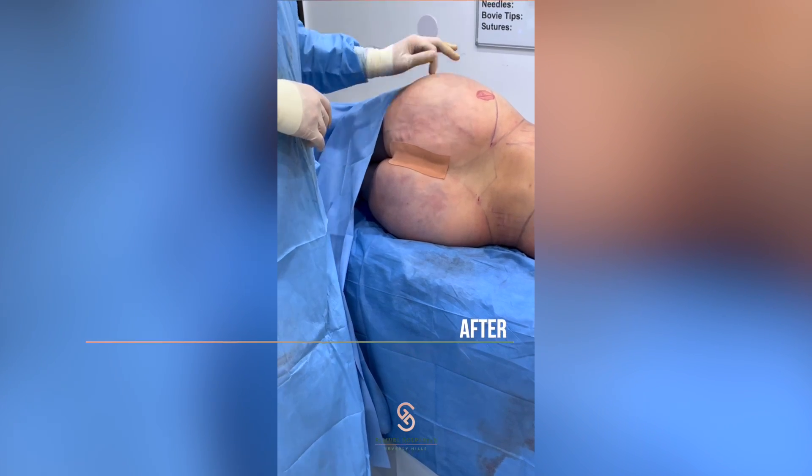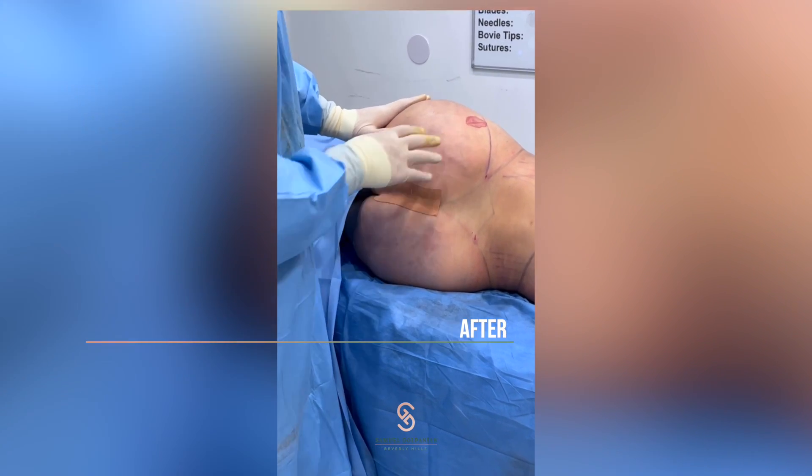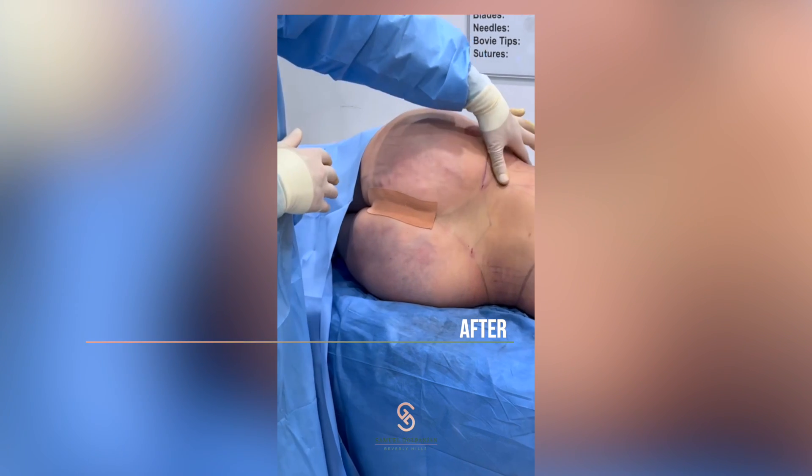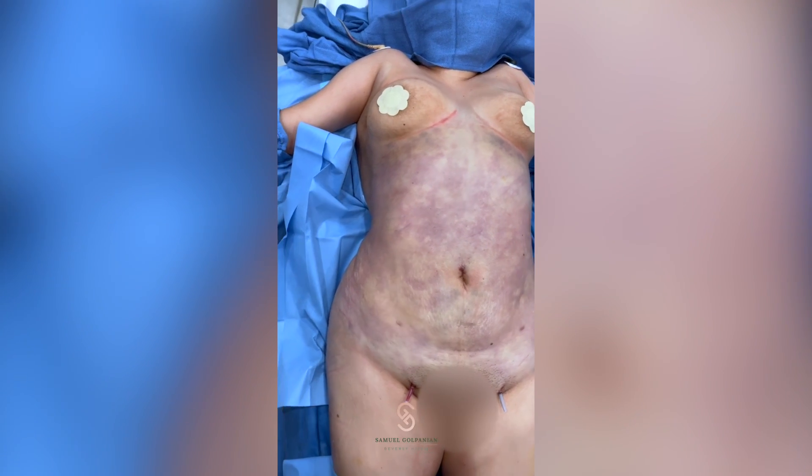So we removed the fat necrosis here and injected 800cc of fat to give her a smooth contour and the waistline she's always wanted. She now has a nice snatched waist and her hips come out nice and wide with the fat transfer.